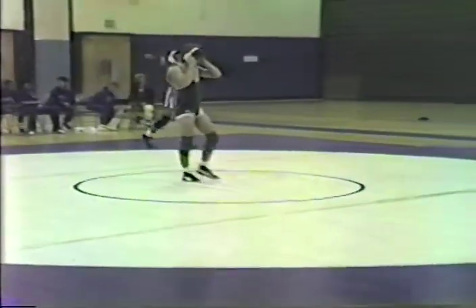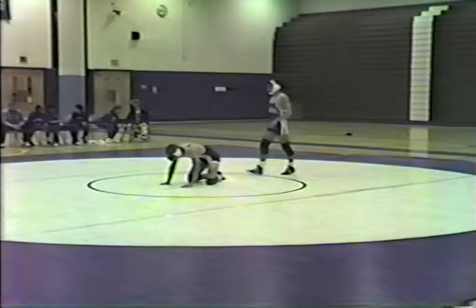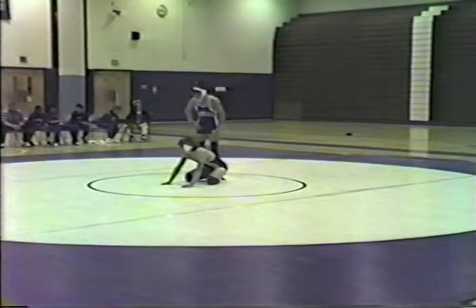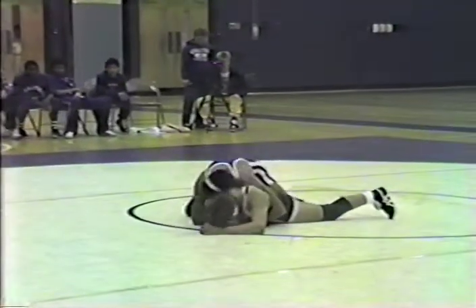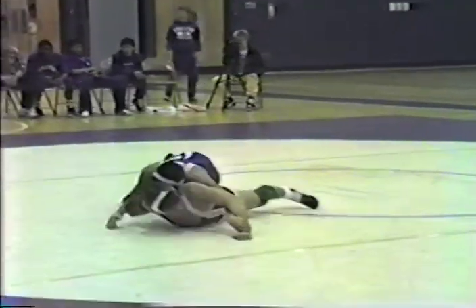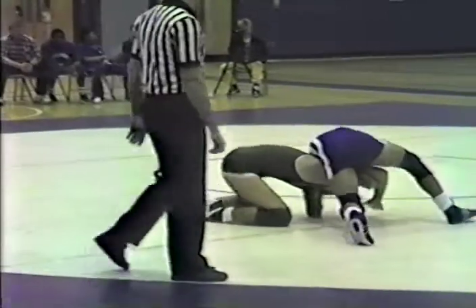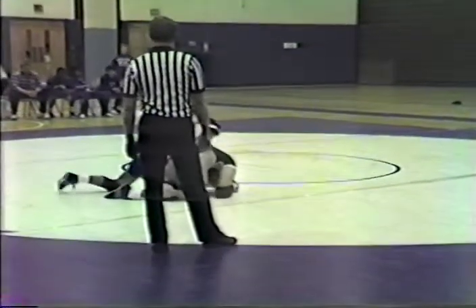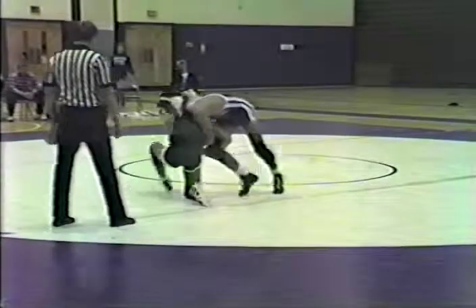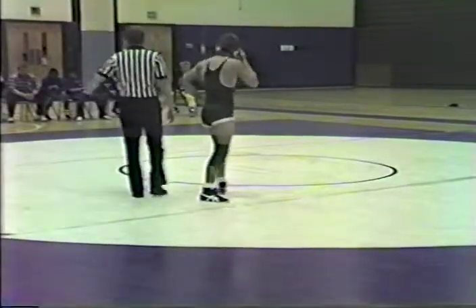31 seconds left in the first period. Wrestlers start back in the middle with Hunsberger down and Wenning on top. Wenning breaks Hunsberger right down to the mat — that's where you want your opponent, down flat, where you work for your pinning combination. Wenning trying to work that bar arm but Hunsberger comes back and gets a leg. Wenning got a little sloppy, his arm slipped out, Hunsberger got a piece of Wenning's leg. Time runs out and the score remains 2-0 in favor of Rob Wenning.